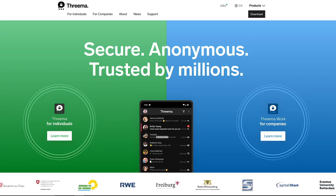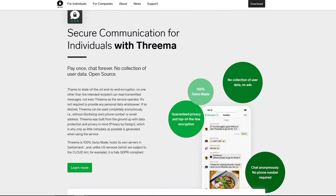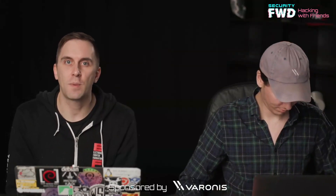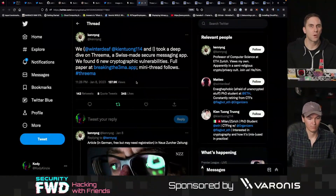Threema is an application that has widespread use as a secure messaging application and has been adopted by a number of pretty high-profile users — I think like the Swiss government or something like that uses it. So finding a number of vulnerabilities in this was kind of a shock for people who assume that this was very well vetted, but they had kind of rolled their own crypto protocol in some ways.